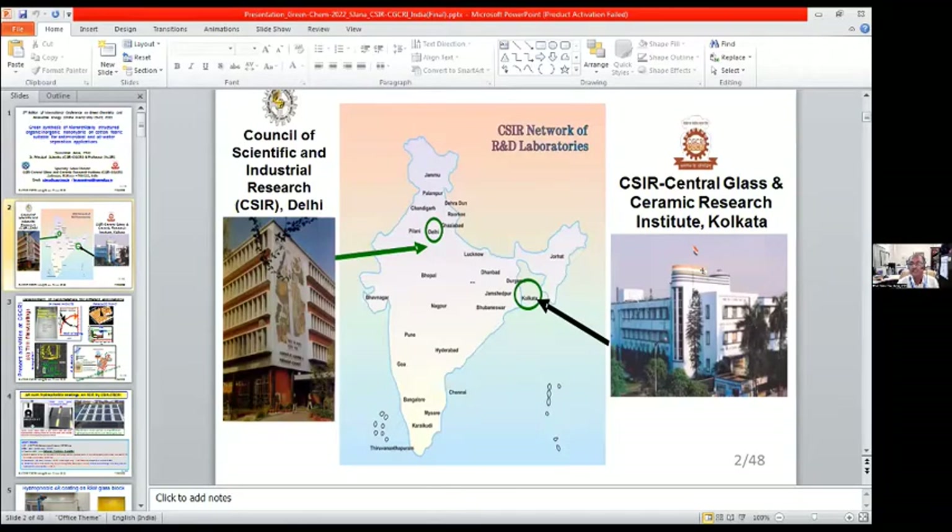Our institute is the Central Glass and Ceramic Research Institute, located at Kolkata, whose head office is at Delhi, under the Council of Scientific and Industrial Research, CSIR, and it has 37 laboratories all over India.